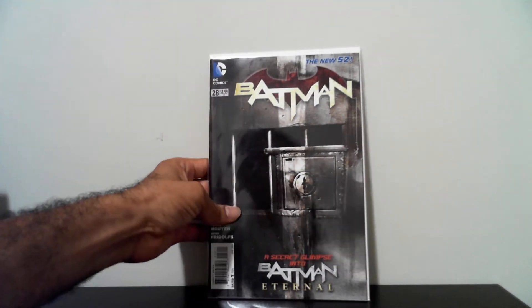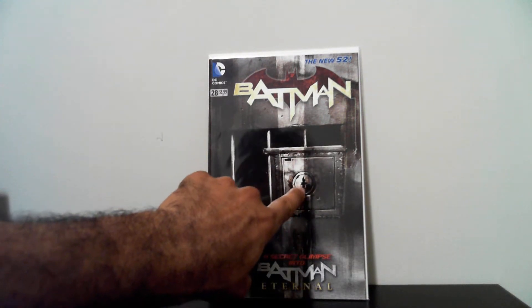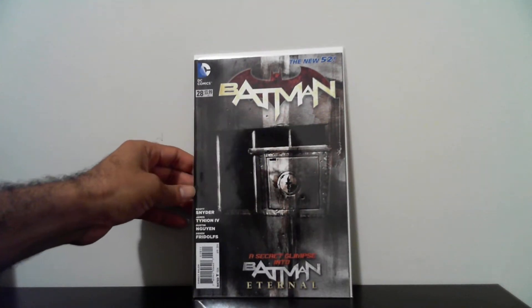The next book I got is Batman number 28, New 52. I picked this up for 50 cents. I think it's the first appearance of Bluebird — not 100% sure, but I think it is. If anybody knows, just leave it in the comments. I really like the keyhole with the Batman symbol on it. Really nice. This is a Greg Capullo cover, I think — but I might be wrong.